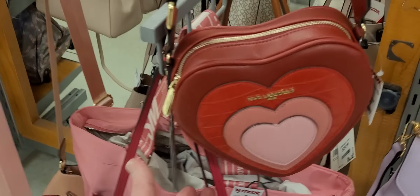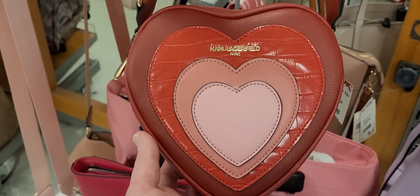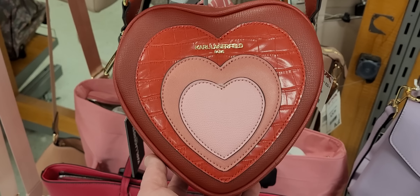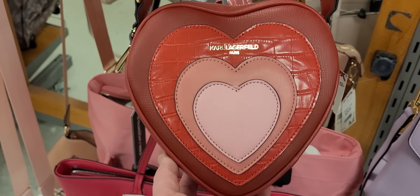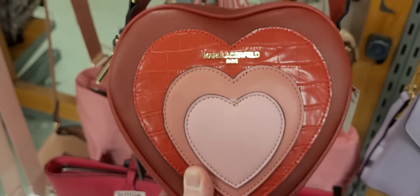All right ladies, thank you again for watching this video. Don't forget to subscribe to the channel, hit that notification bell and click all. Valentine's is coming up, and I'll see y'all at the sale this Saturday and Sunday at 8:30 PM Eastern Standard Time. Bye!